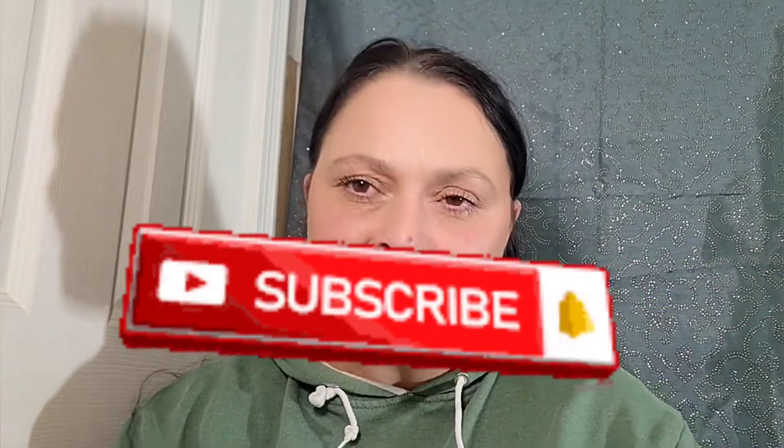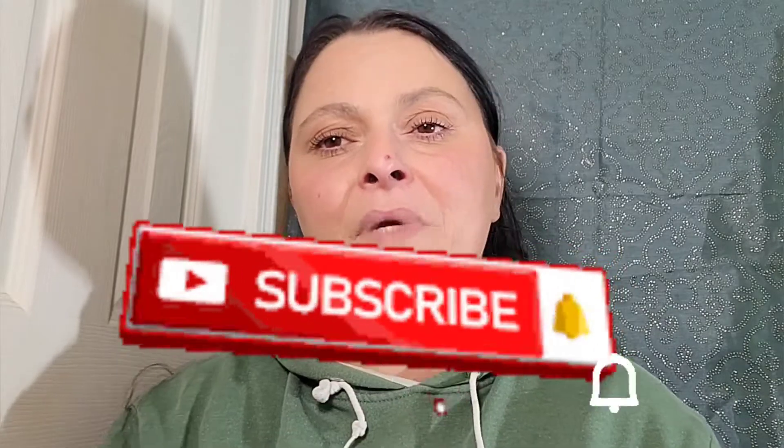That is my October Ipsy bag! Let me know guys if we are bag twins or if we got any of the same products — leave it in the comments below. That is my bag for October 2022. Don't forget to hit that subscribe button and the notification bell so you're notified of all my upcoming uploads and my upcoming new series. Make sure you're hitting those buttons — I hope you guys are having a wonderful weekend ahead. I love you guys so much, I'll see you in the next one!